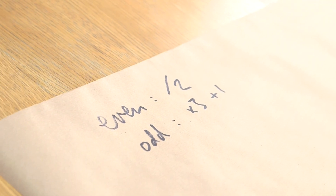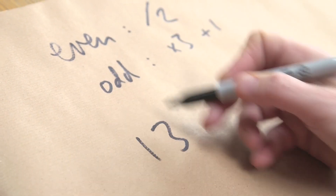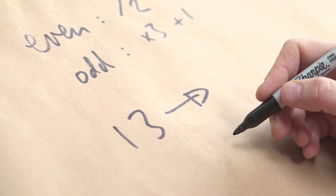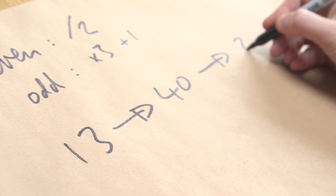Multiplying by three and adding one will then make it even, and then we know what we do with even numbers — we divide them by two. Let's start with 13. So 13 is odd, so multiply it by three and add one. So 13 goes to 39, add one, that's 40. It's even, so divide that by two — it goes to 20.